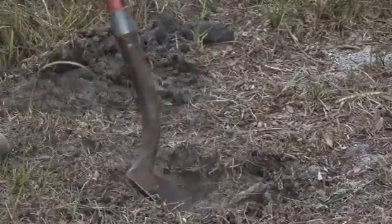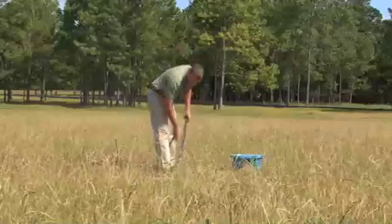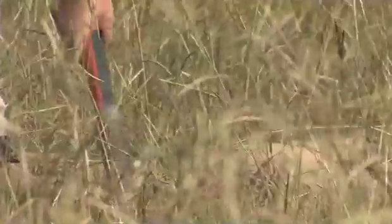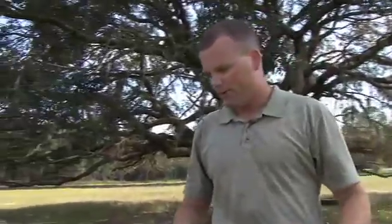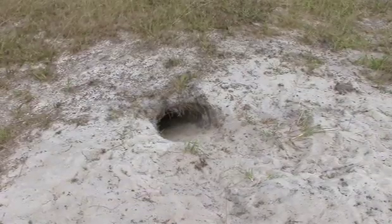What we're going to do is dig starter burrows for these tortoises. All we do is basically dig a small hole about the size of the tortoise and the size of the hole that he came from. I've dug a starter burrow that's about a foot, foot and a half deep, and I've gotten down into the loose sandy soil so it's easier for him to dig.